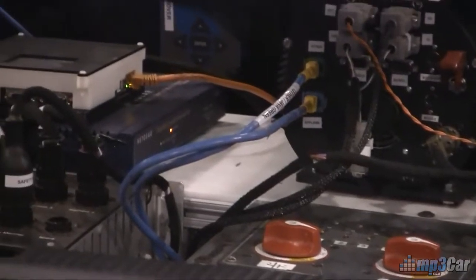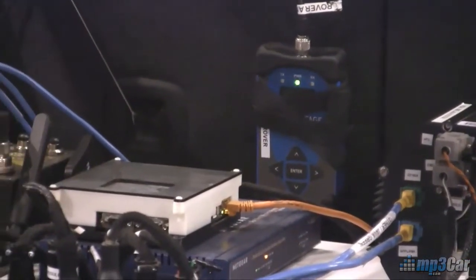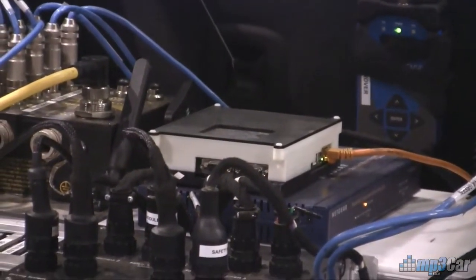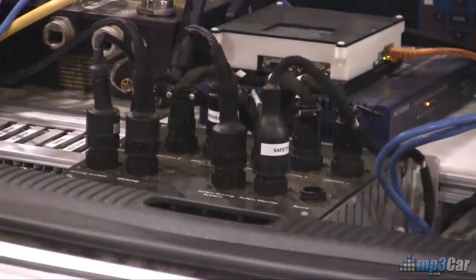We've got two PCs working together, and they're going to be putting that into one computer as well. There's a lot of debugging hardware in this car right now because it's a concept to get things moving, so we've got tons of Ethernet ports and other networking things.